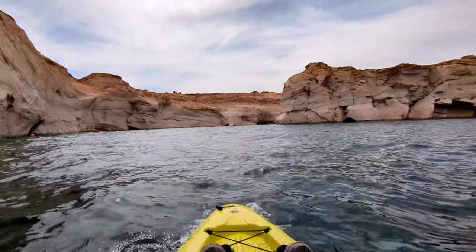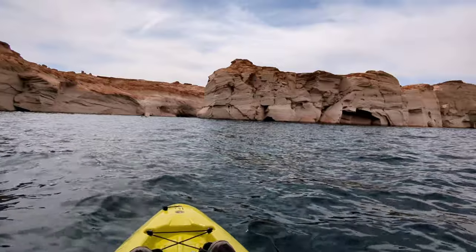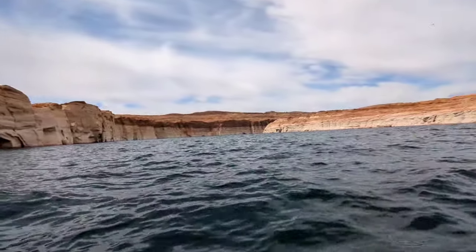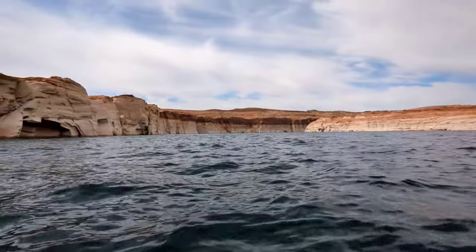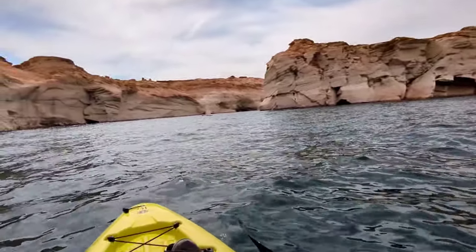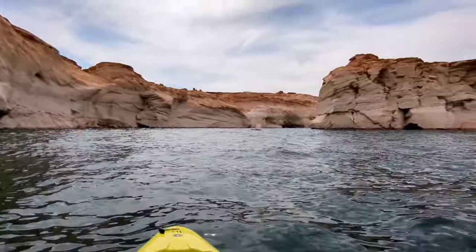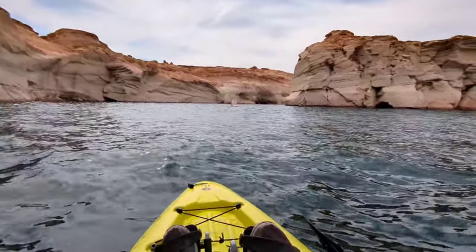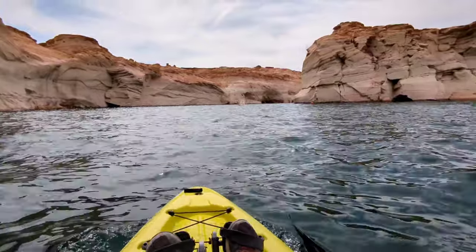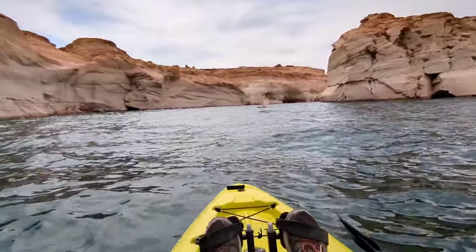Heading into the Antelope Canyon, leaving the main channel from Antelope Points Marina. It's about a 30 to 40 minute paddle, depending on how fast you go. Inside there should be a no wake zone.